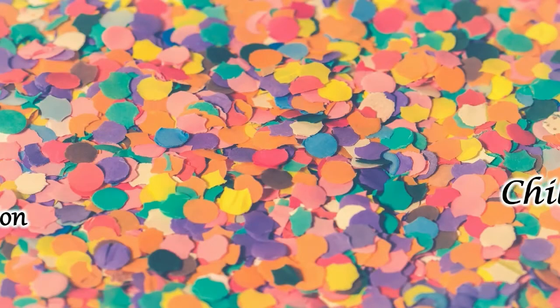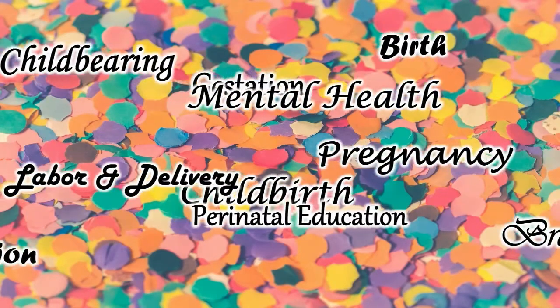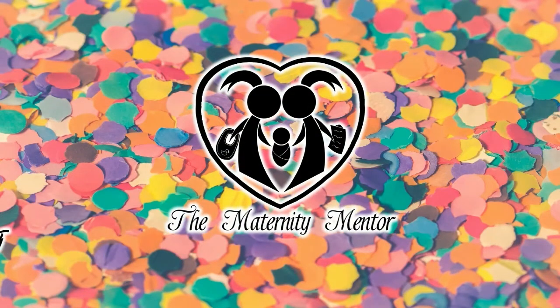Hello, my name is Samantha Montalegre and welcome to the Maternity Mentor. Today's topic is how to interview an obstetrician or OBGYN. We'll be discussing how to interview an obstetrician or OBGYN in eight easy categories.